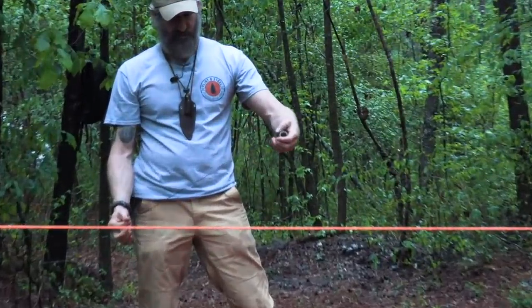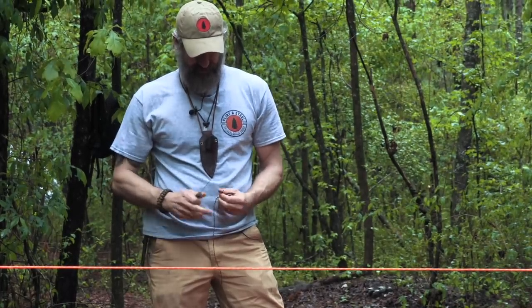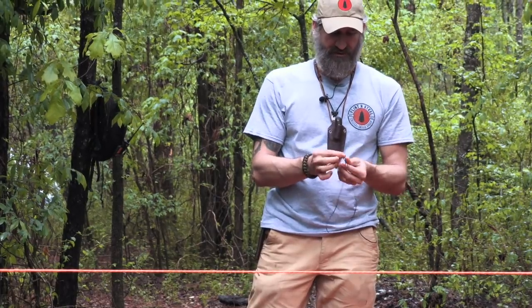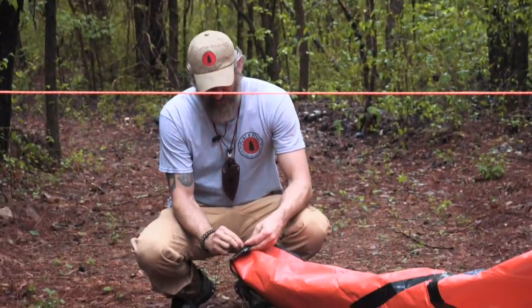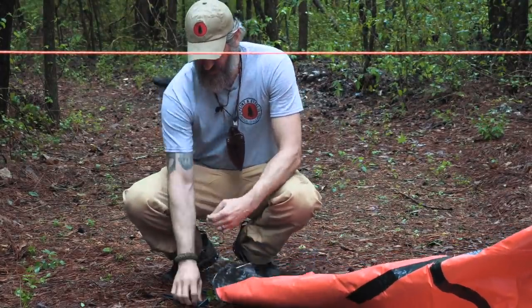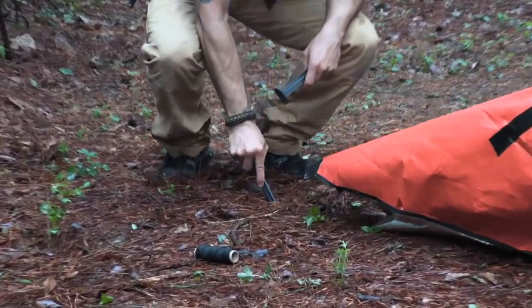Bank line is kind of hard to see, so I'll come up close and show you. I'm creating a loop — you can do a simple overhand. You can do a girth hitch, clove hitch, a lot of different things on the grommet side. I'll create a girth hitch, run it through, pull tight, find my wind direction, and stake that down.